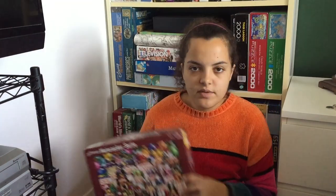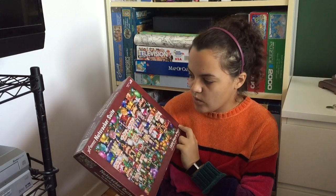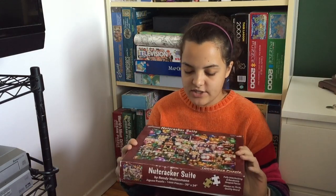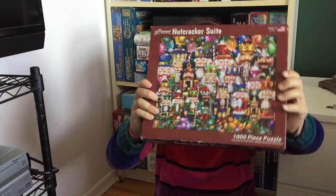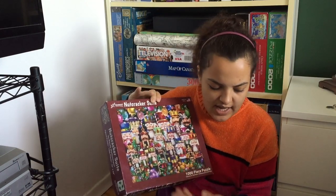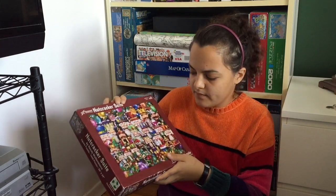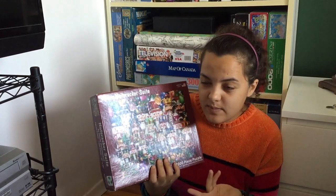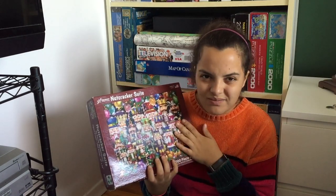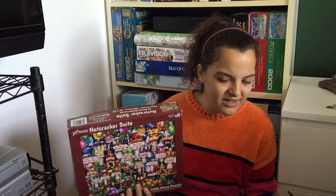The next one is a 1000-piece puzzle called The Nutcracker Suite — it's just a whole bunch of nutcrackers. Definitely going to be a challenge, although I'm very excited to assemble it. For whatever reason this amount of busy doesn't seem as crazy as the busy from the animated caricature one, but I mean it's clearly just as busy. Maybe the colors are different or it's just the style I don't like in the other one.